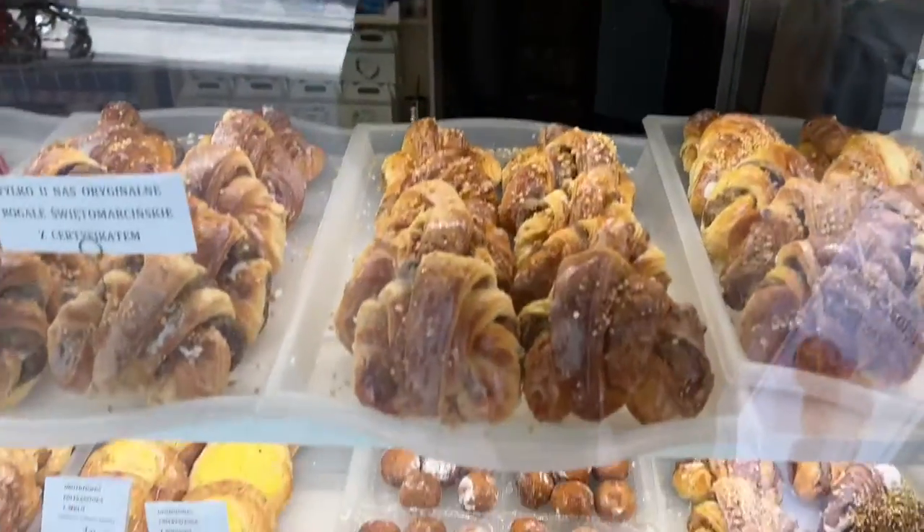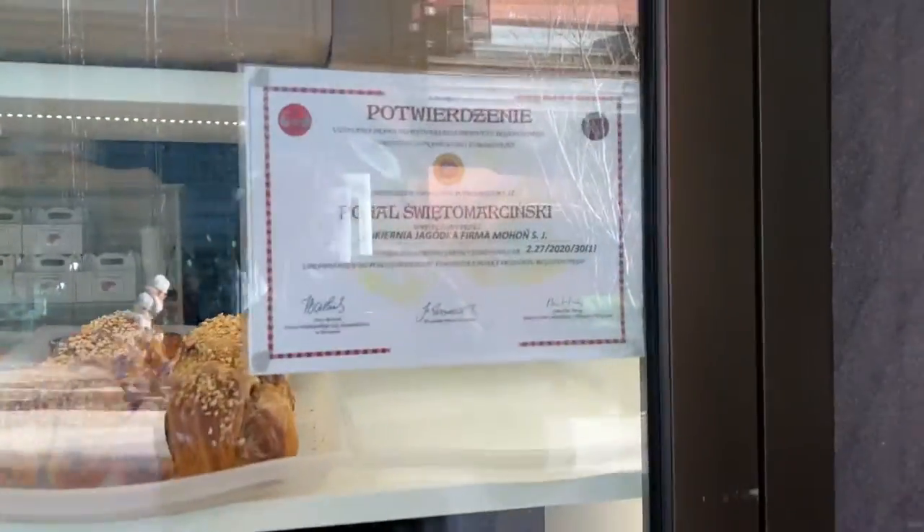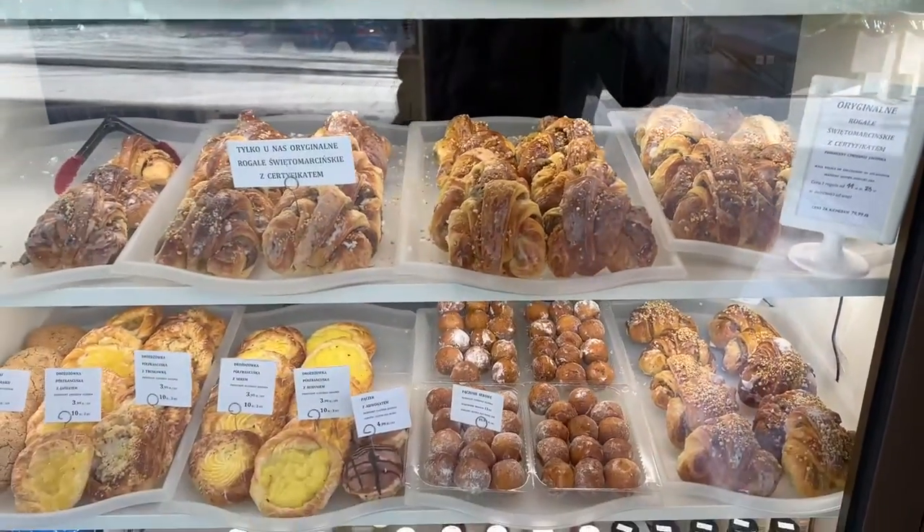I haven't seen anybody buy any yet. But anyway, I just thought I'd show you. I just saw the certificate and I thought, wow, that's pretty spectacular. They really are pretty serious about their St. Martin croissants. Bye, everybody.